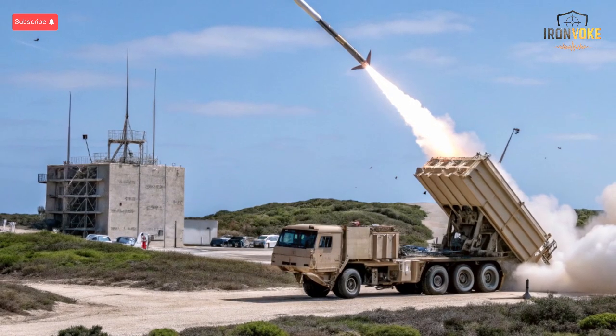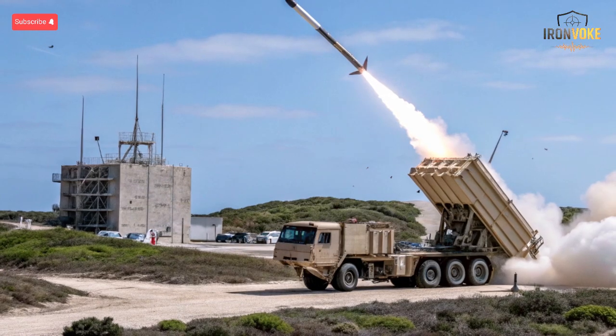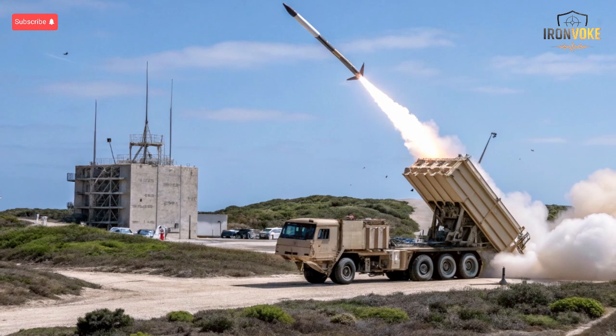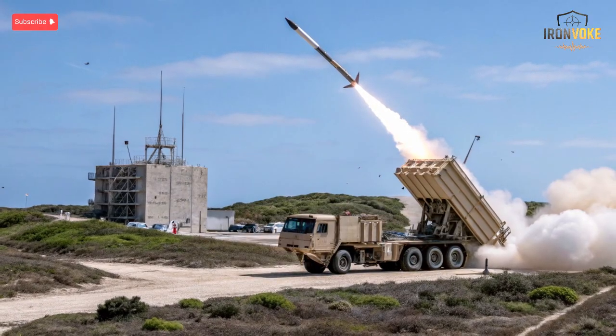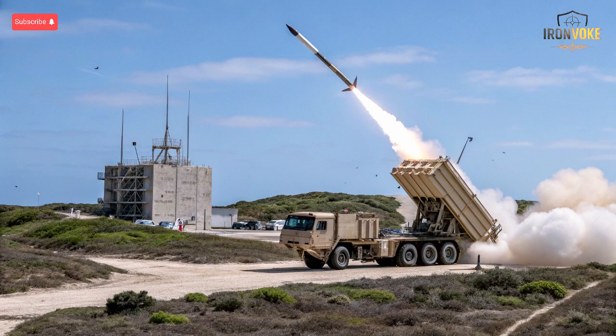The Arrow 4 system is the latest iteration in Israel's Arrow missile family, developed in collaboration with the United States. Designed primarily to counter long-range ballistic missiles, it features advanced radar guidance and intercept technology capable of engaging high-speed threats in the upper atmosphere. One of its most remarkable features is its capability to engage multiple targets simultaneously, even in highly complex scenarios where multiple missiles are fired in rapid succession.